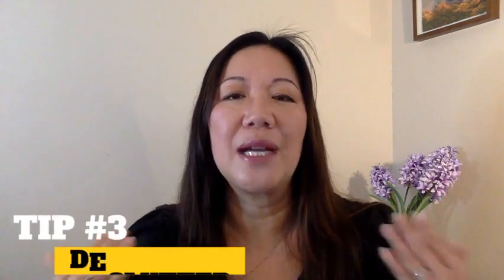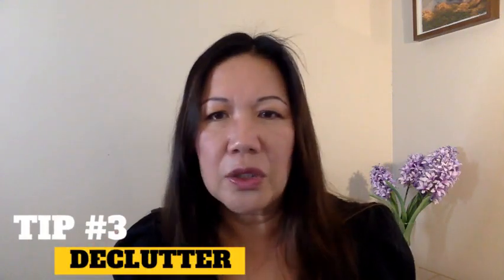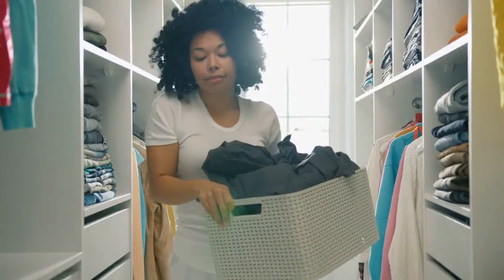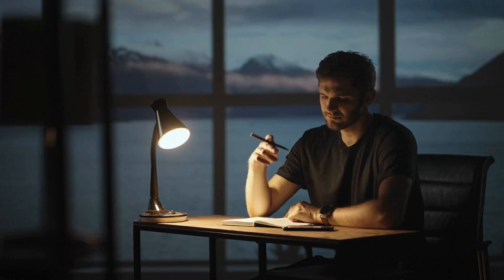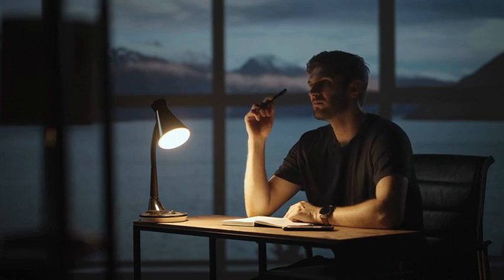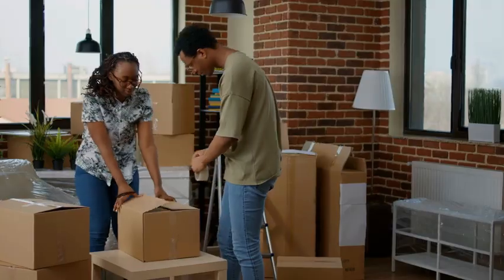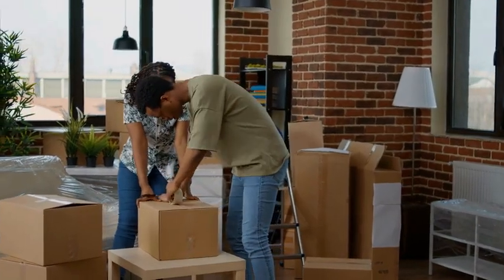Tip number three is to declutter. It does make a difference in creating a positive first impression. Go through each room, declutter, and make sure to define the purpose of each room. As an example, if you have a room that's both an office and a workout space, choose one function to highlight and temporarily pack up the rest so there is a clear purpose to that space.